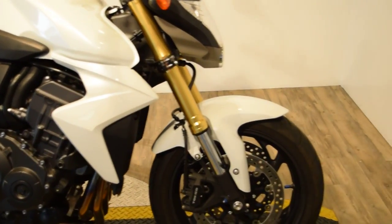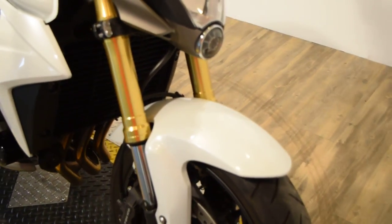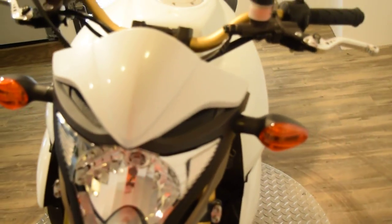You can see more pictures of this bike and find out the price and financing information at MonsterPowerSport.com.